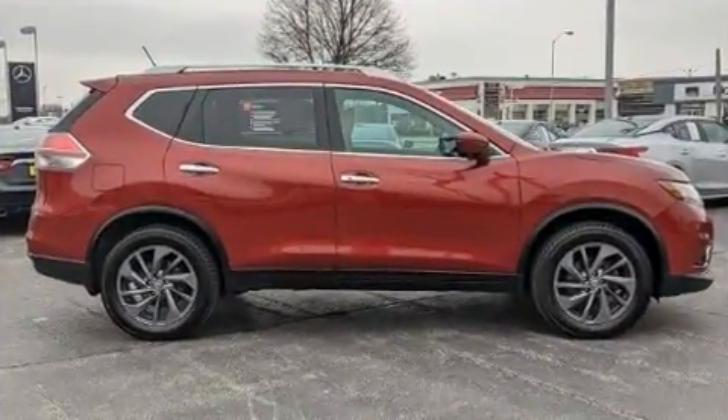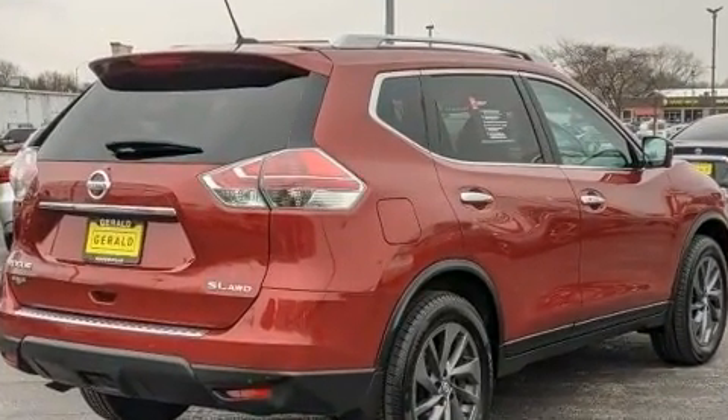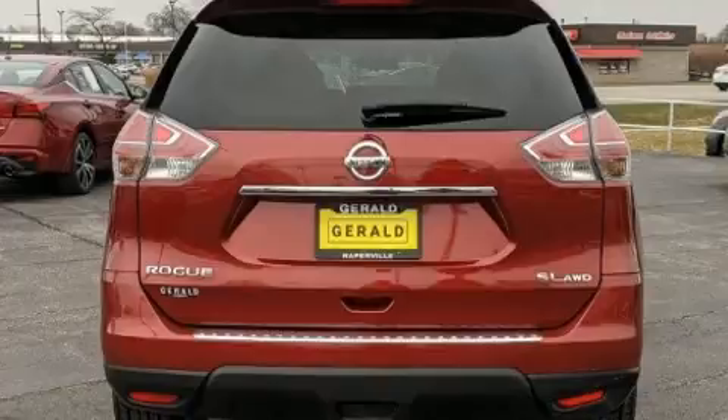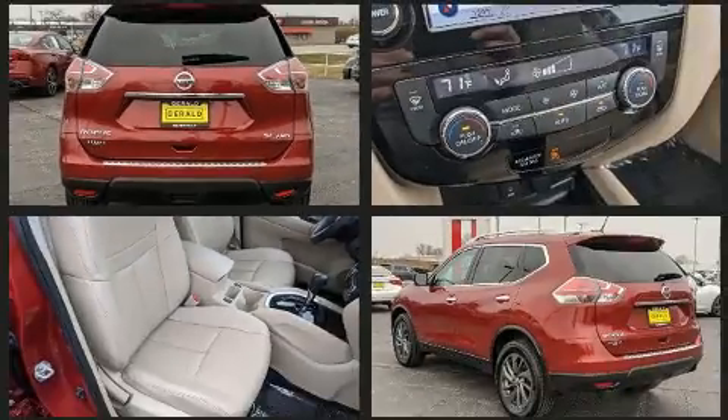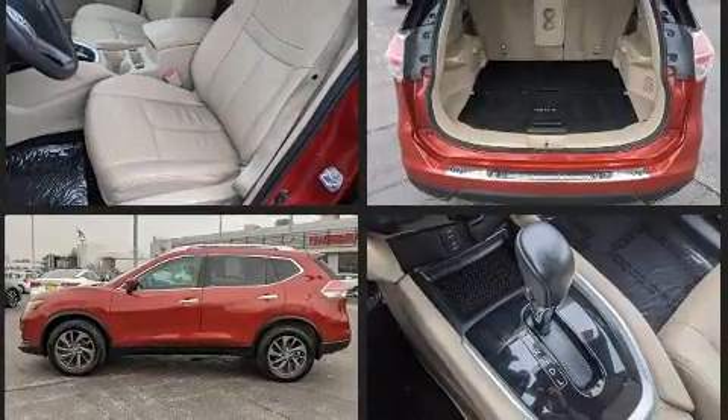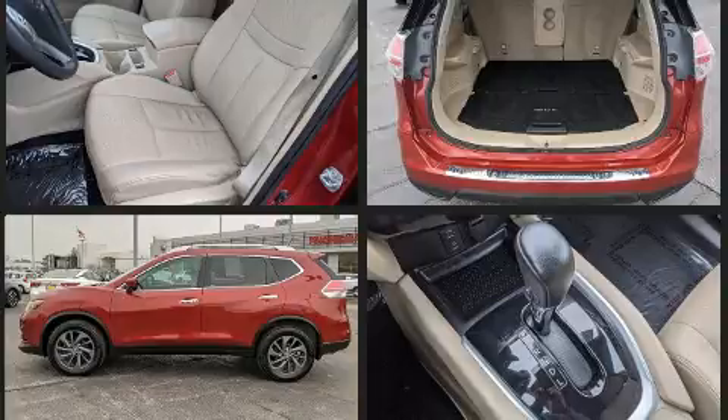Top features include heated front seats, one-touch window functionality, automatic temperature control, power door mirrors and heated door mirrors, a power rear cargo door, and leather upholstery. Premium sound drives nine speakers, providing you and your passengers a sensational audio experience.